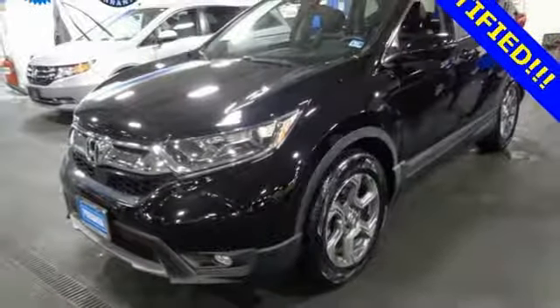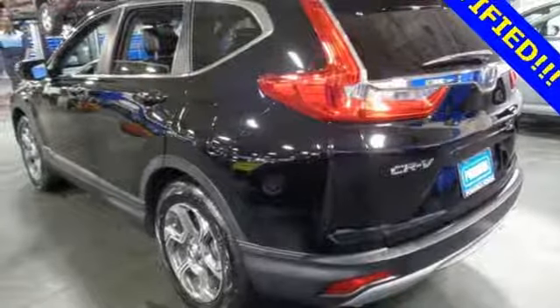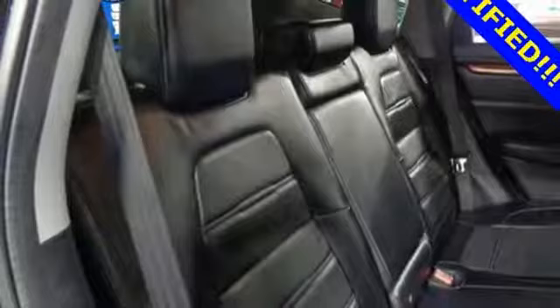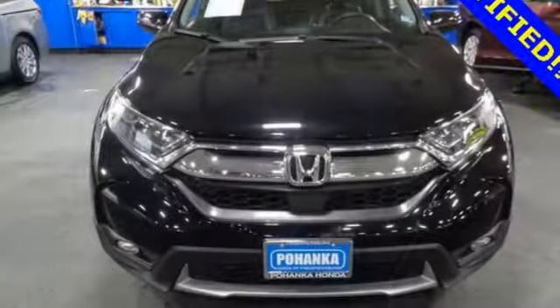Dual zone climate control, intercooled turbo inline 4-cylinder engine, power sliding and tilting sunroof, gas pressurized shocks, and power heated mirrors.